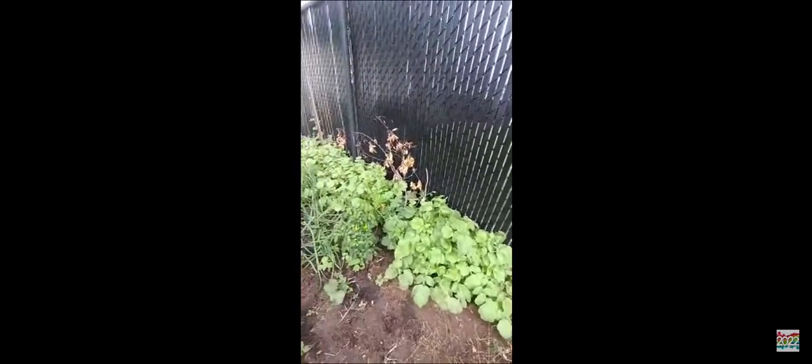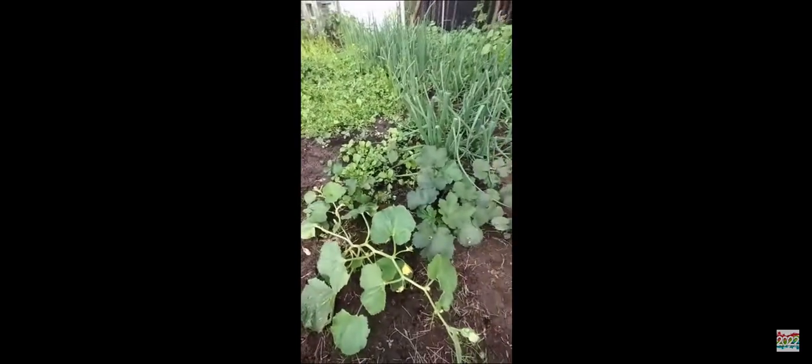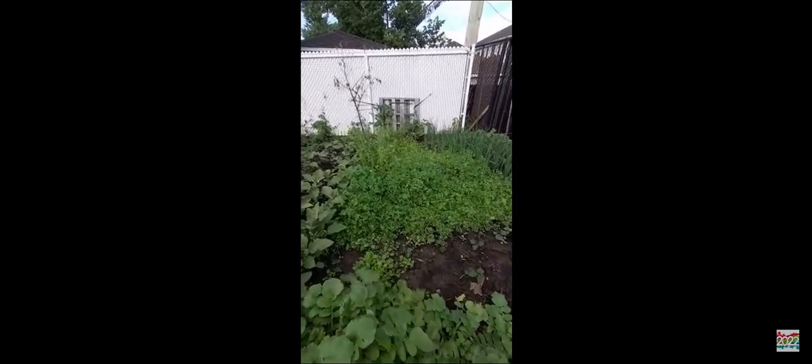Hey guys, I don't know what my parents put here. There's something here, and here's the onion — there's onion here. And there's a big plant of peppers, there's only one. And here's the cucumber. And here's something — like weird things. You guys just guess it and comment down below.